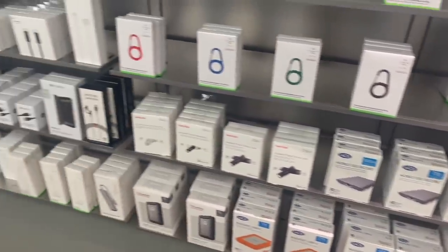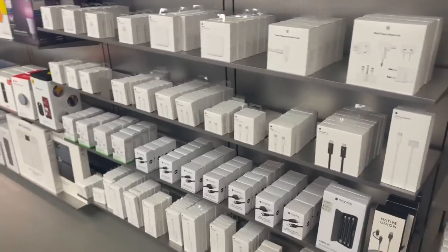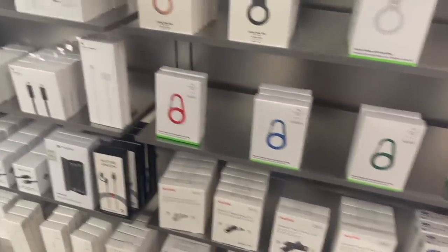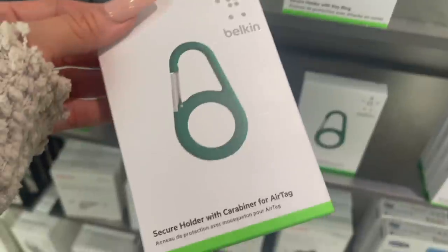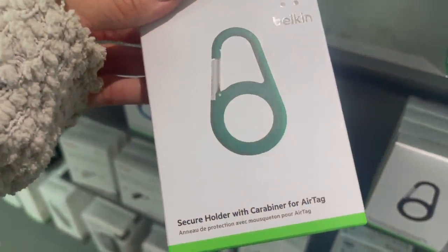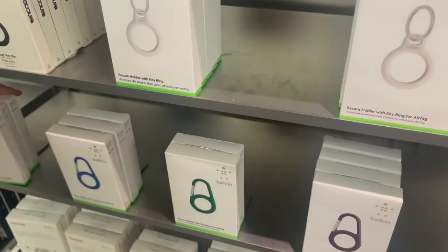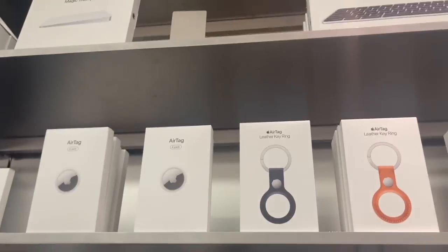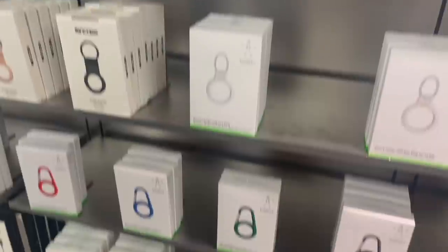We're waiting for the phone right now — the SE in Starlight. They have so many products. What is this? It looks like a pear — oh, it's a secure holder in avocado shape with a carabiner. It's for the AirTag! How many different accessories could you possibly have for an AirTag? They have so many of them!